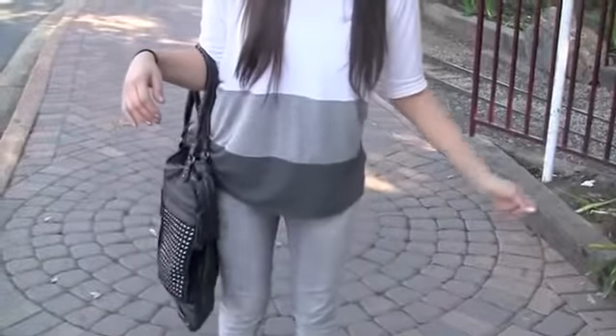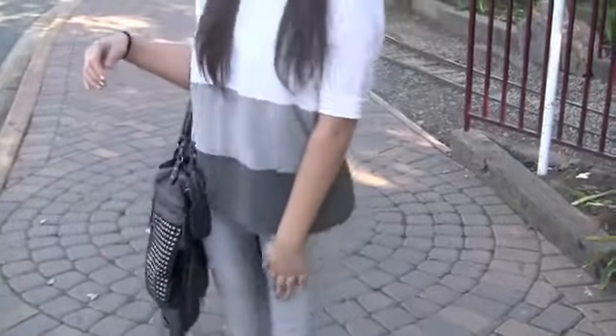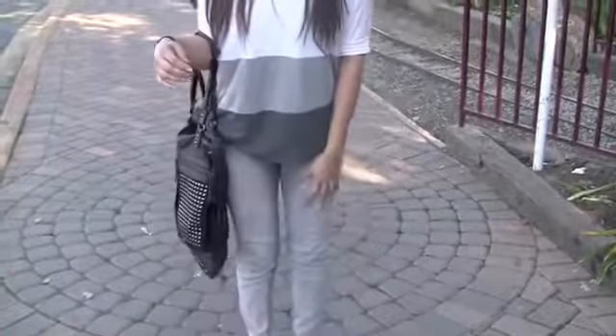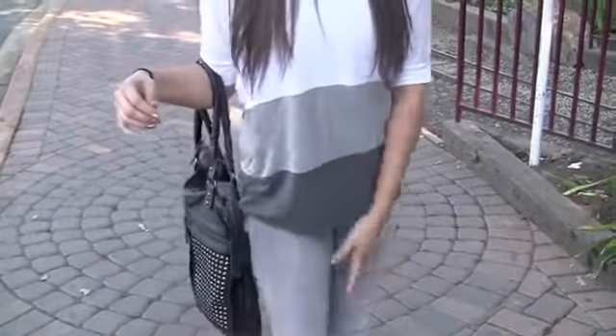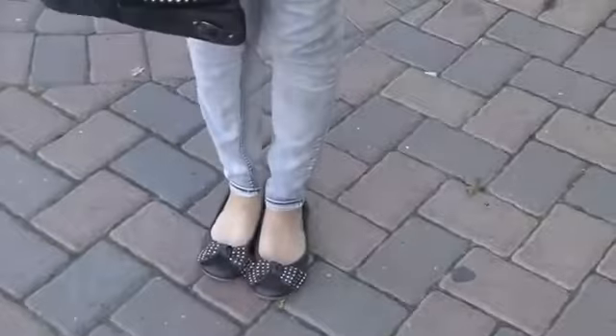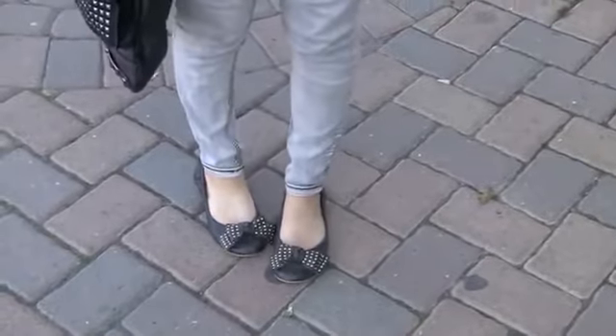I paired it with these jeggings from Forever 21 also. They're kind of a light gray color and they look a little bit distressed, which I really like. They're just stretchy skinny jeans — very, very comfortable — and I thought they went really well with the top.